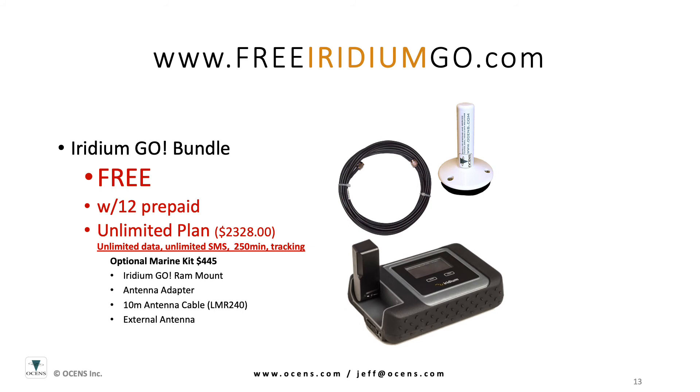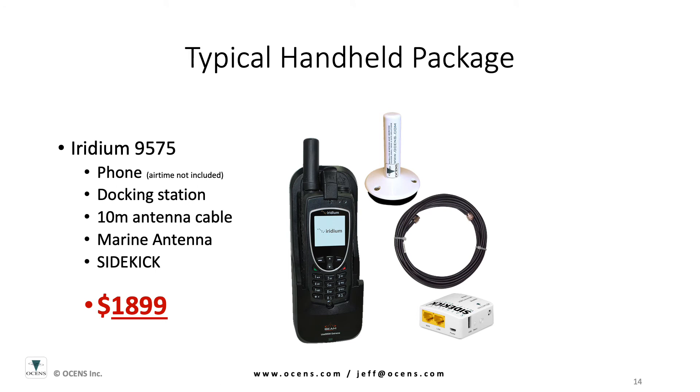Here is a typical Iridium Go package for a vessel: the Iridium Go, the antenna adapter, 10-meter antenna cable, and external antenna. A typical handheld phone package might include a phone, a docking station, antenna cable, a marine antenna, and one of our Sidekick devices.